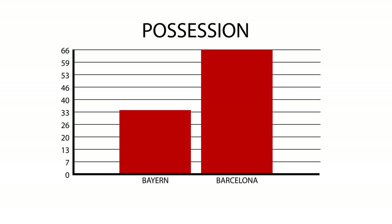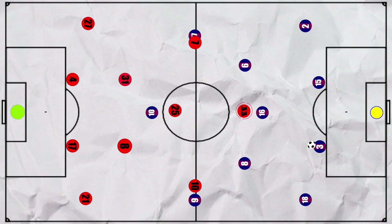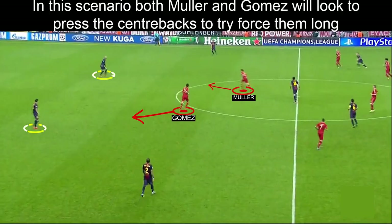As Barcelona dominated the ball with 66% possession, we'll start by looking at what they looked to do during the build-up phase. Barcelona looked to play out from the back through their centre backs Pique and Marc Bartra. Bayern were very adaptable in how they looked to deal with this. Mario Gomez was the key to the press, as he would determine where Bayern Munich would begin their press. When Bayern were being aggressive, Gomez would push onto one of the centre backs and Thomas Muller would be quick to join him on the other centre back, in order to force them into hurried passes — be it going long to the forwards or being forced into a sloppy pass into midfield.